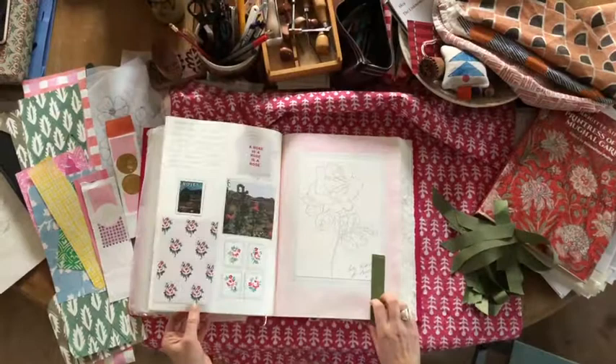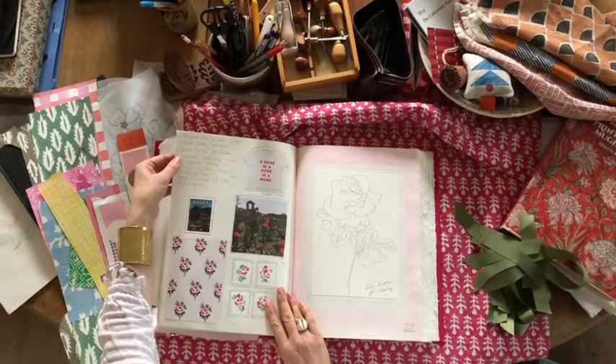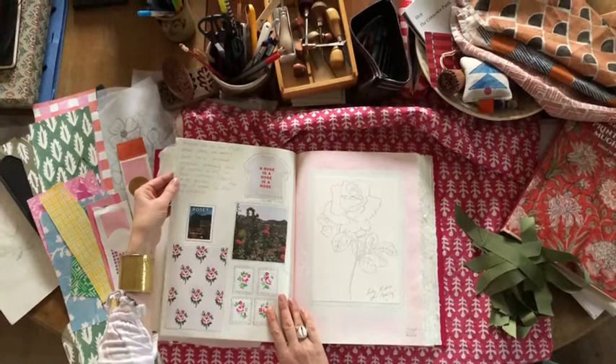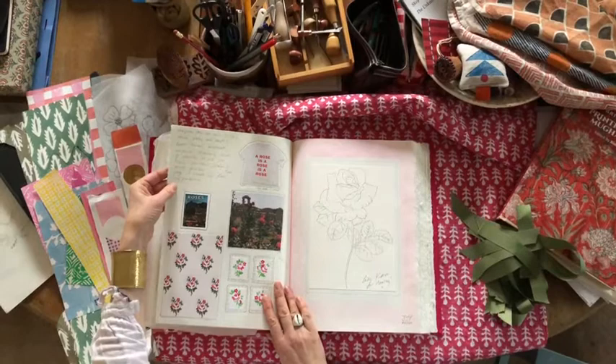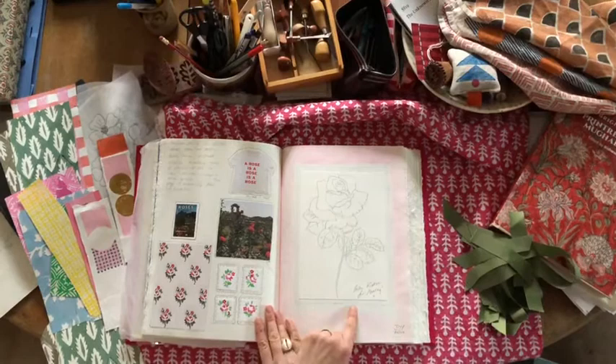Last but certainly not least is the most amazing entry by Cath Kidston. I'm so thrilled she agreed to do this — she really is one of my absolute heroes. It says here: inspiration in our studio comes from all sorts — books, travel, pictures, archives, drawing, and of course roses in their various shapes and guises. This page is made up from her pinboard, which I just think is so great: roses in India, her favourite t-shirt, 'a rose is a rose is a rose.' I shall treasure this really forever. Thank you, Kath.